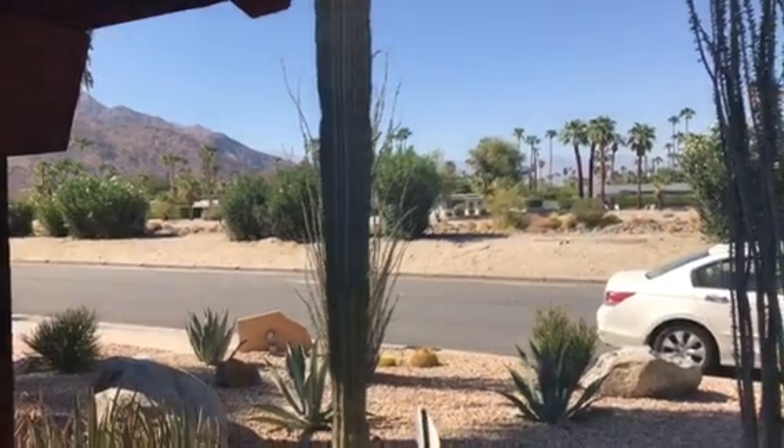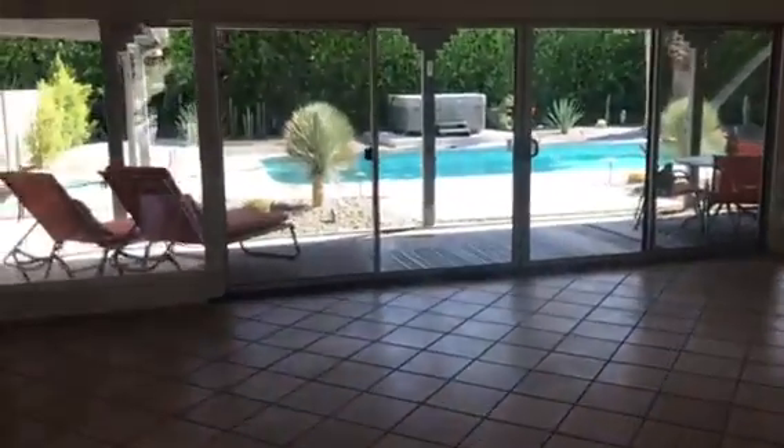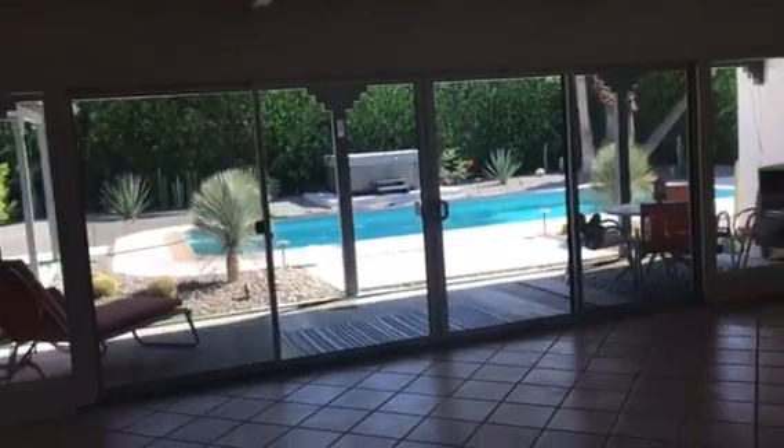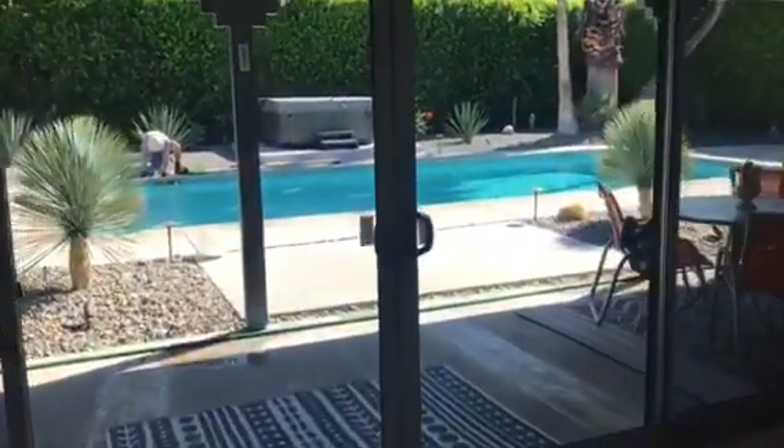You've got views all the way out to Big Bear. But the real deal is, of course, the backyard. I'll give you a little tour of the backyard, then we'll continue on with the bedrooms.